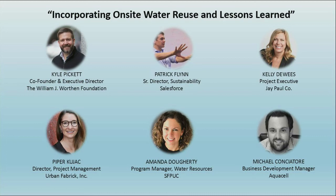The SFPUC has a ton of resources on their website at sfwater.org/NP.